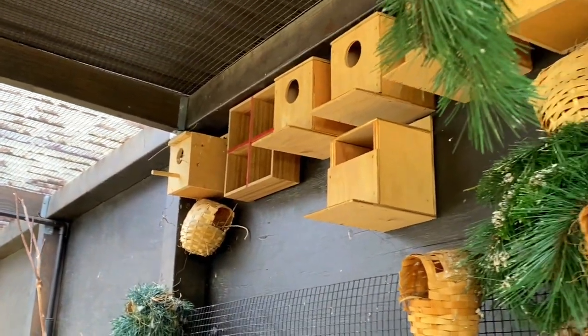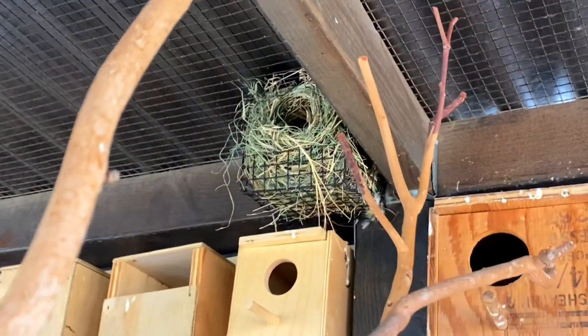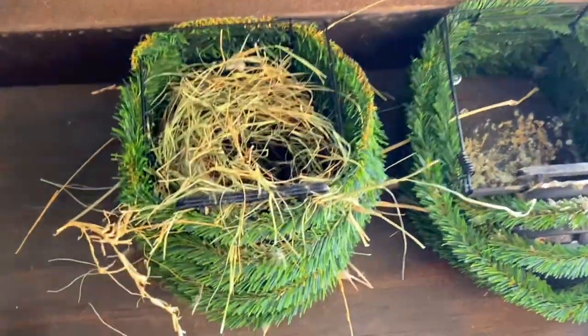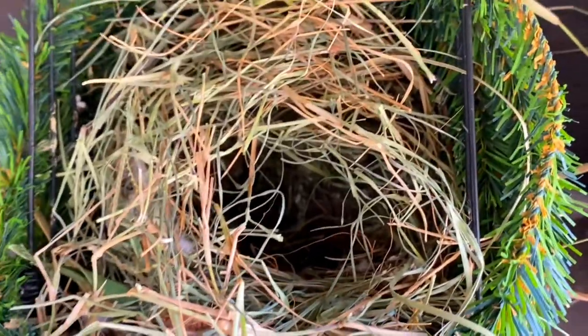Here are the rest of the nest boxes — look at the top right there, the cordon blues built that nest. And this is one of the shaft tail pairs building their nest; no eggs yet.